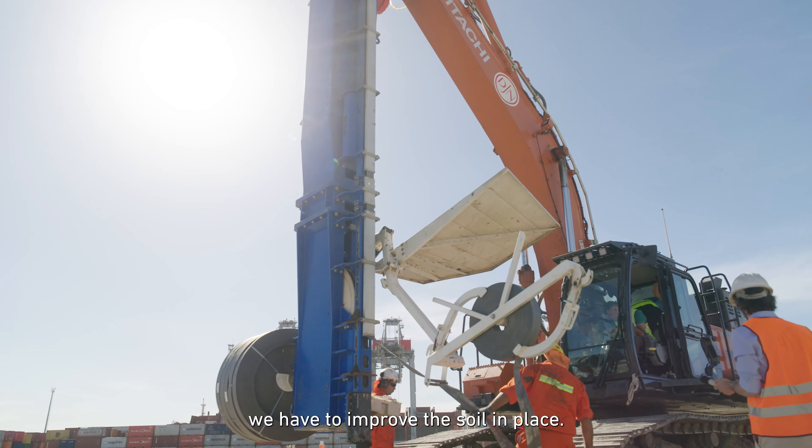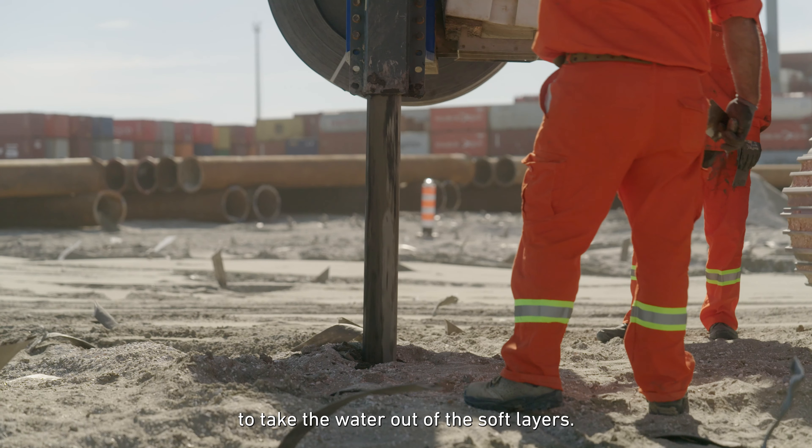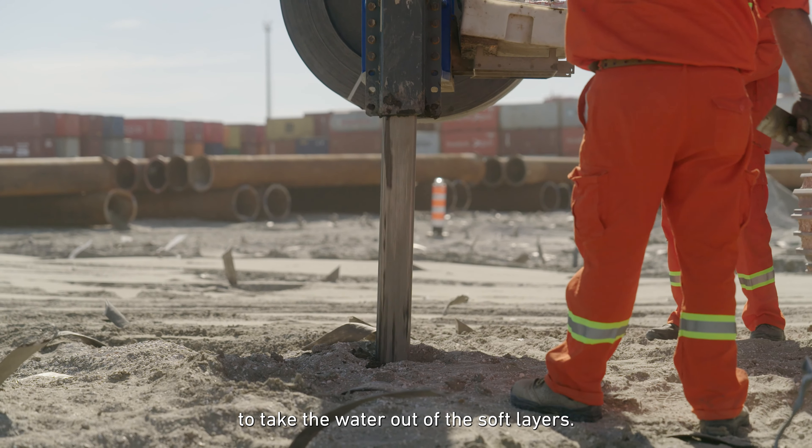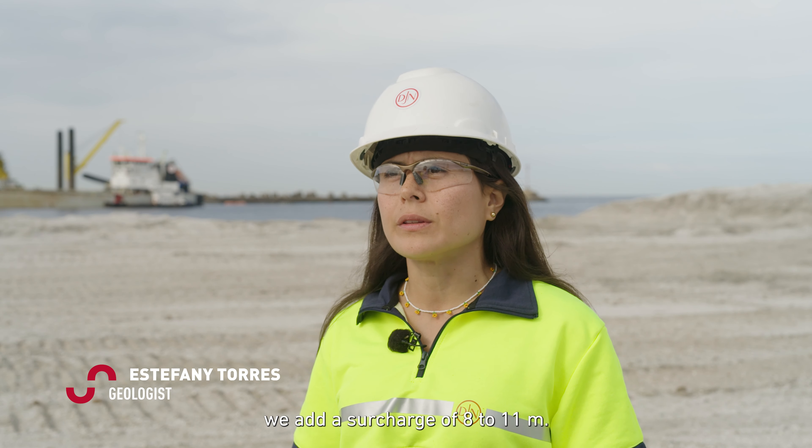As part of the reclamation scope, we have to improve the soil in place. For that, we are installing PVDs to take out the water inside the pores of the soft layers. To further improve the soil, we will add a surcharge of 8 to 11 meters.